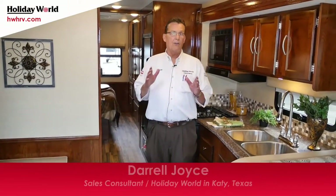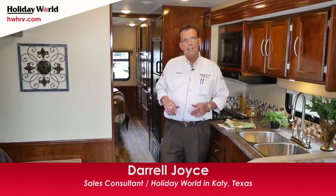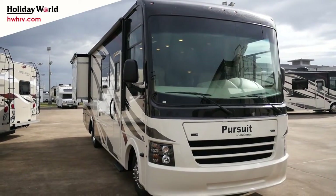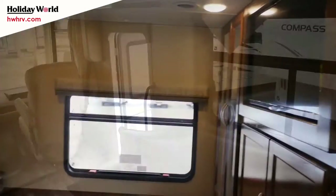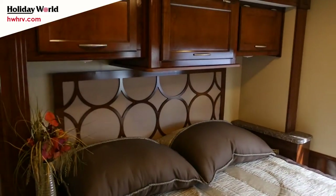Good morning folks, this is Darrell Joyce from Holiday World of Houston here in Katy, Texas. This morning we're going to talk about the new 2017 31SB Pursuit by Coachman, totally redesigned for 2017 on the outside and on the inside — absolutely amazing motorhome, very price conscious coach.